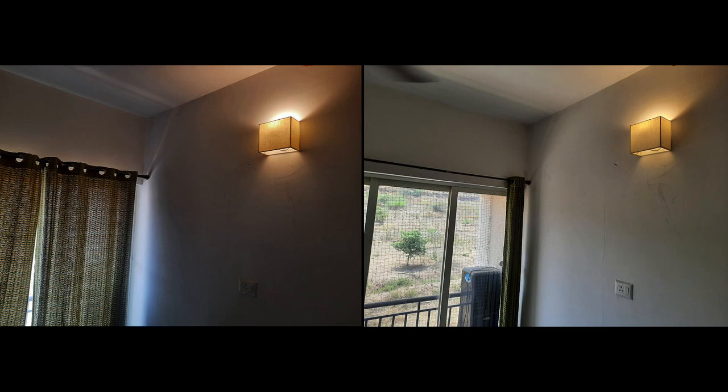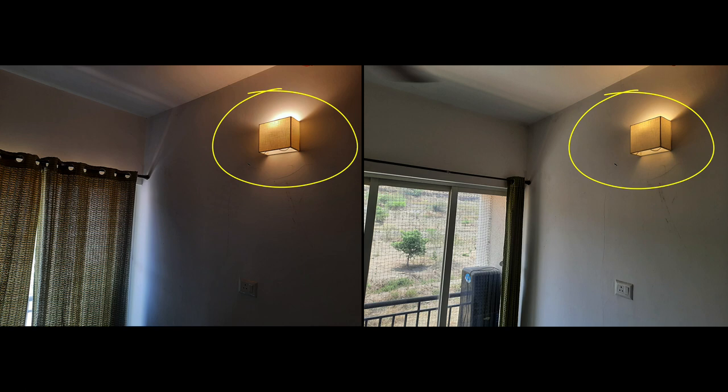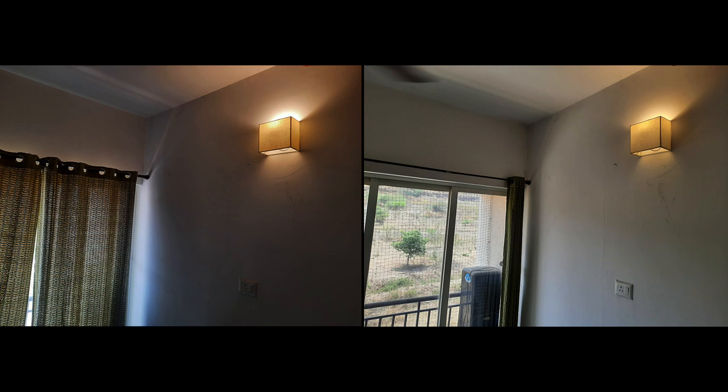Have a look at these two images. Can you tell which light source is brighter, or are they of the same brightness? Take around five seconds and think about which bulb you think is glowing brighter.